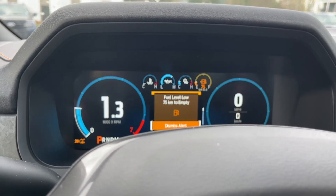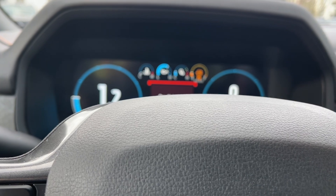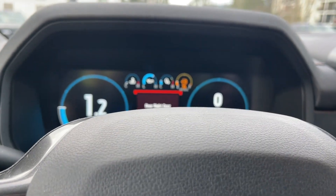This is a push start — foot on the brake, keys in the pocket. We're going to push the engine start/stop button on the dash. You also get a notification if a door isn't closed completely.